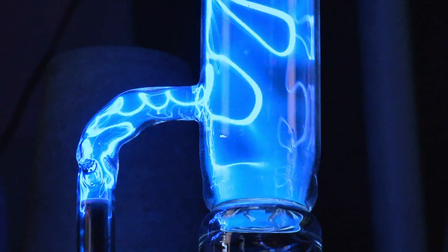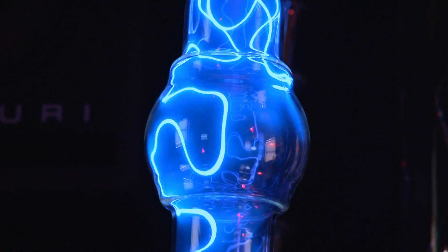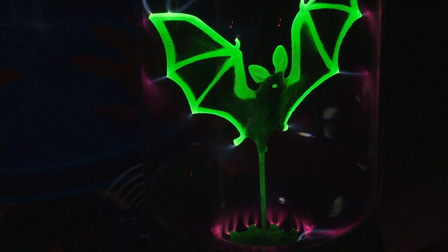By varying the pressure, I can get a variety of different effects and motions. I can make it move like lightning, or I can just make it a soft, subtle glow.